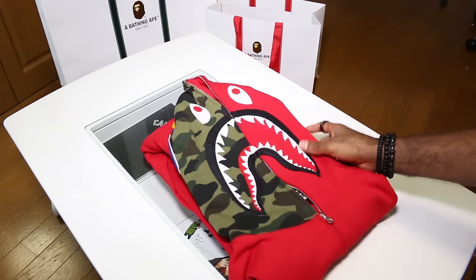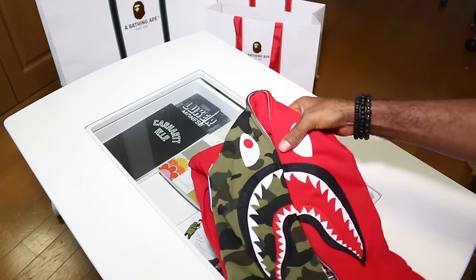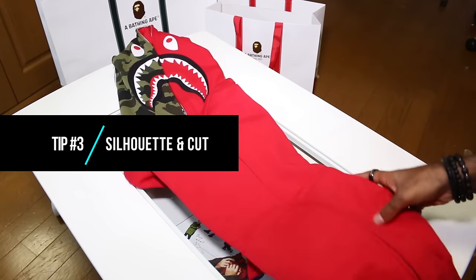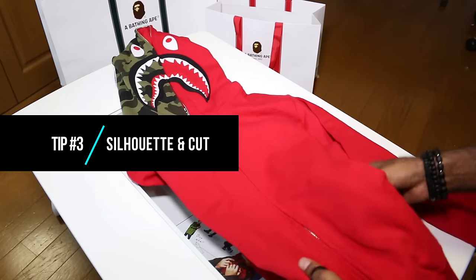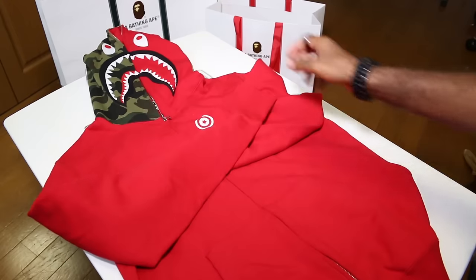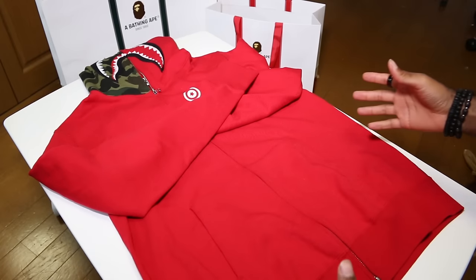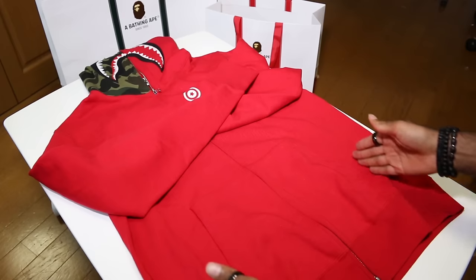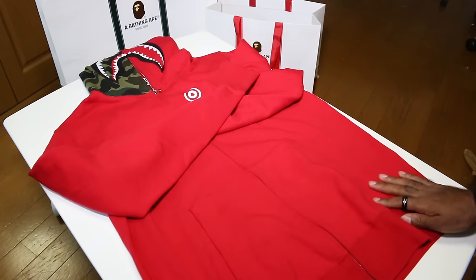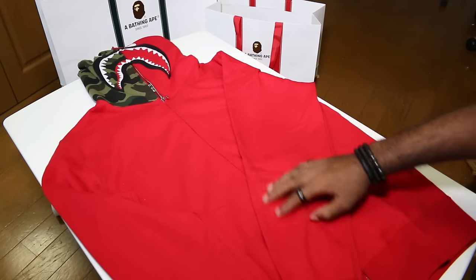The red hoodie is already opened up and the legit check tip here is understanding cut and silhouette. Even though BAPE runs a little smaller size-wise, that's based on frame, not the type of cut they use. This is a wide, urban cut. On replicas you often see a very slim cut on the sides — that's a clear indicator. Also on the sleeves, they do not get thinner; they actually get wider in the middle.